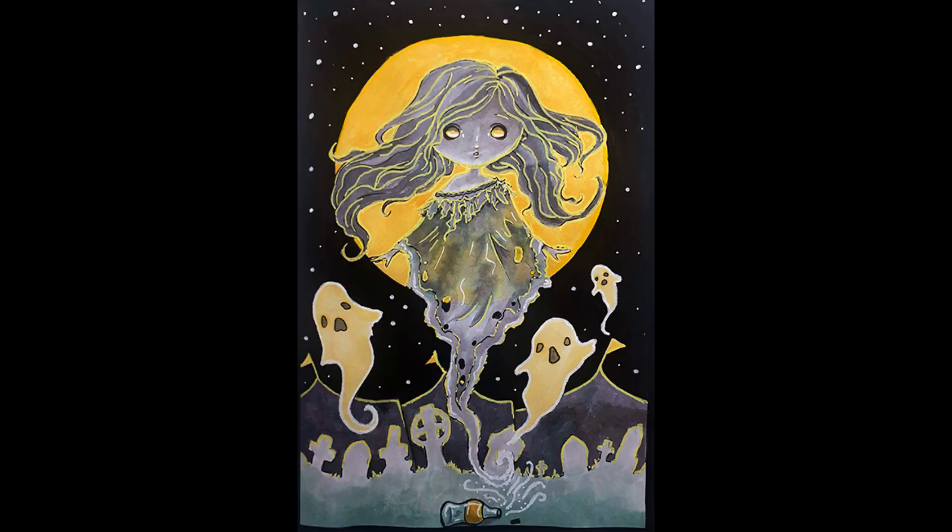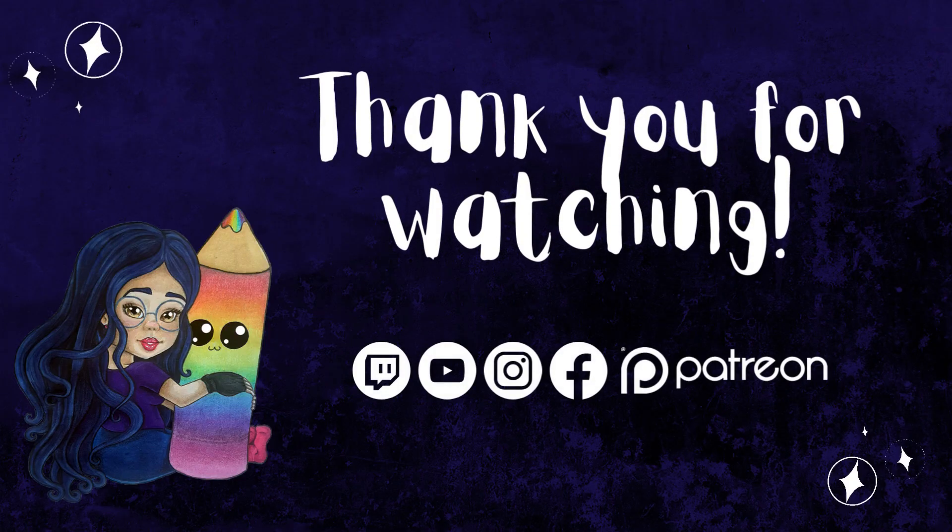Thank you all so much for watching. I hope you all will participate in the hashtag as well. If you have any questions, please let me know down below, and I'll see you all in the next video. Bye!